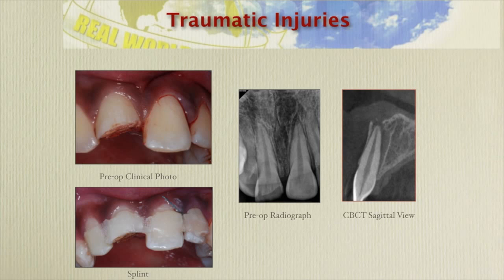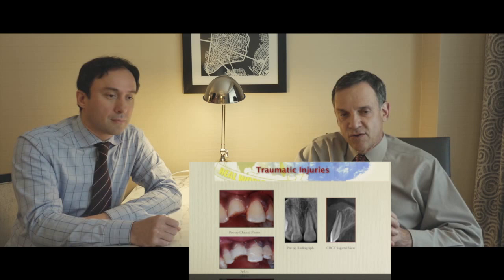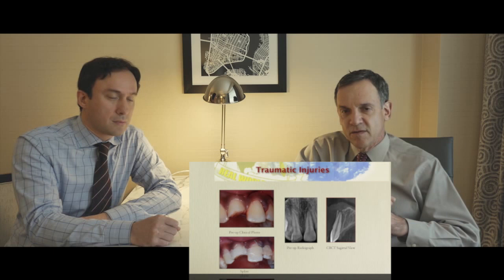I can see that you put a splint there. Yes, this was late at night — we had a nylon mesh available that we put on with composite. More often I use a fishing line with composite and light cure it. In a case like this where there's an alveolar fracture, we want to leave the splint on for four to six weeks so the bone can heal up as well. And after that we need to do the endodontic therapy — it's usually a good idea to do it within one to two weeks.